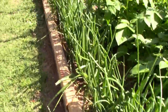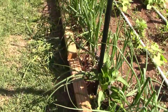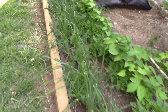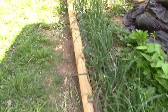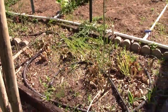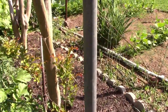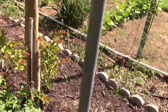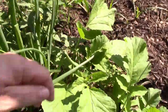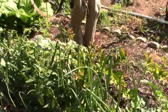Here's what my onions are looking like — pretty good stuff. I've just been eating tons of asparagus. I'm starting to let some of it go to fern because it's about time to stop harvesting. And then my radishes — we've got some beast of radishes there. Looking great.